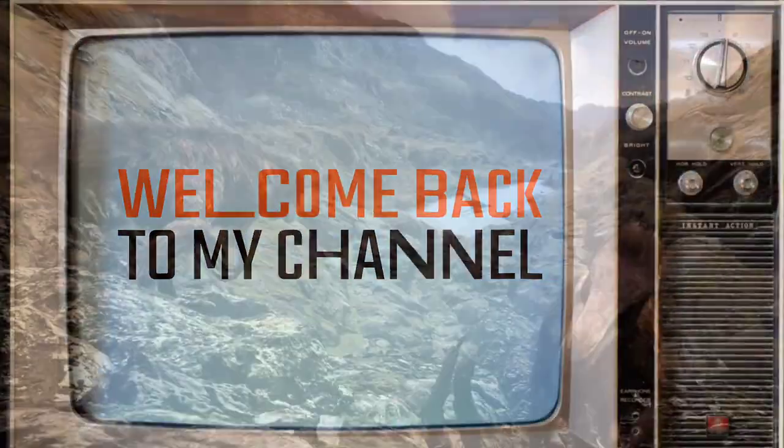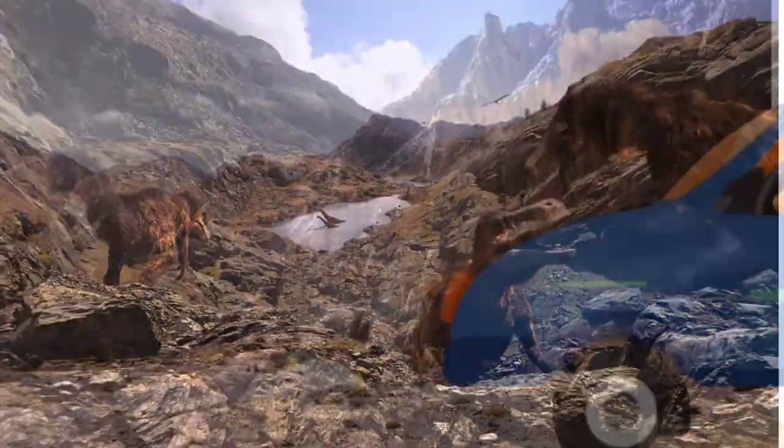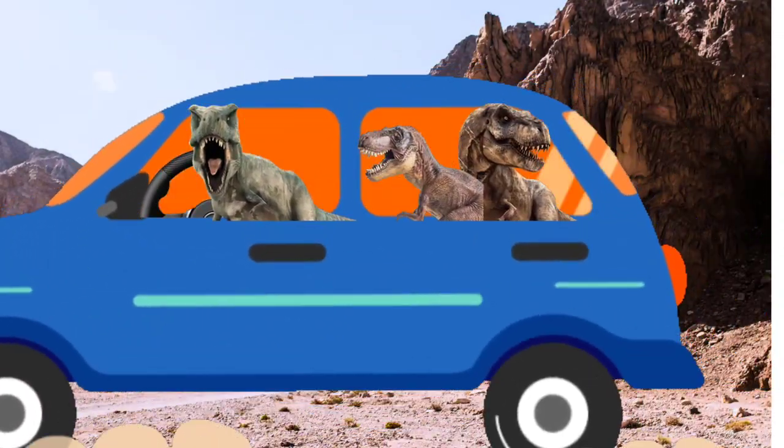Hello everyone, welcome back to the channel. This video is going to be a history lesson on seatbelts for all you car enthusiasts, so let's buckle up and get started.